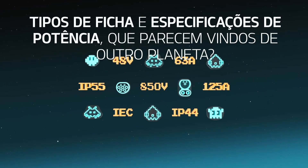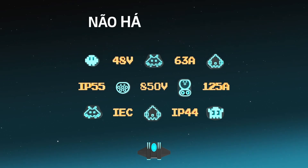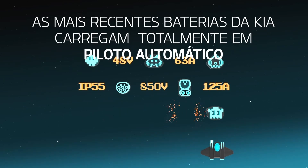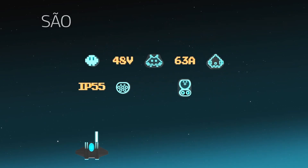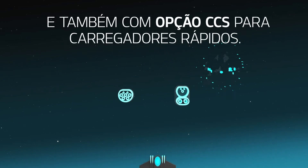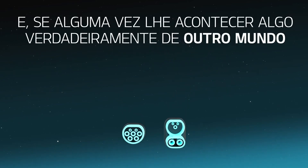But what about all the alien-like plug types and charging power specs? No problem, Houston. The latest Kia batteries charge up on full autopilot and only take what they need. They come with a Type 2 plug, which is standard in Europe, as well as the CCS option for fast chargers.